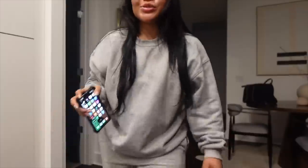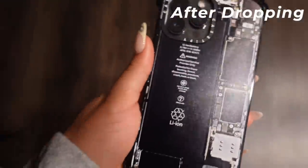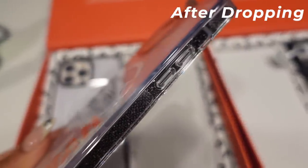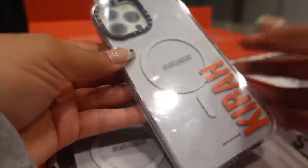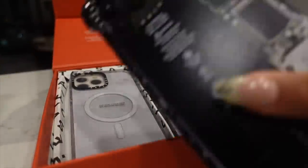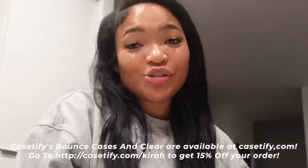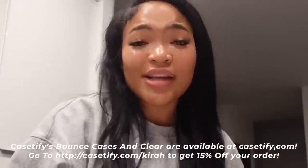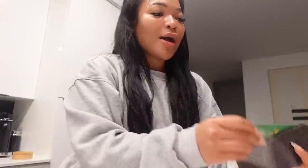I just want to show y'all how good CASETiFY cases are — let's do a drop test. She's good! I also picked up some clear cases. This one has drop protection up to 6.6 feet and it's one of CASETiFY's slimmest phone cases, so if you don't like that bulky look but still want your phone protected, this is the one. Make sure you shop my link for 15% off this holiday season — you can customize from over 2,000 prints. Thank you so much CASETiFY for sponsoring this video.